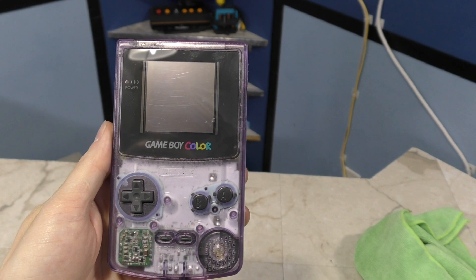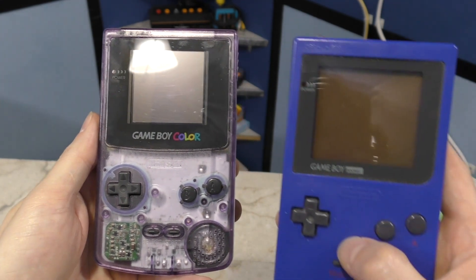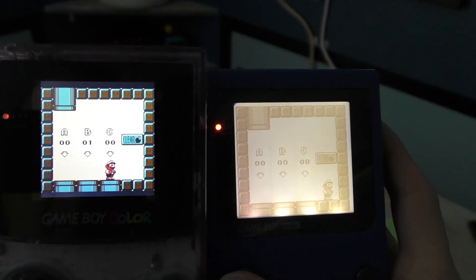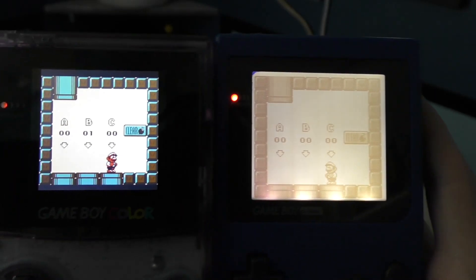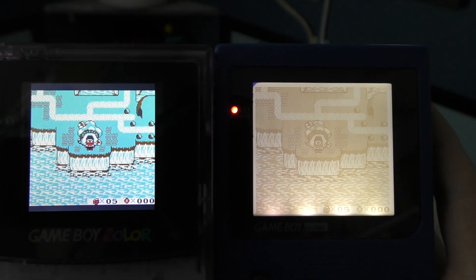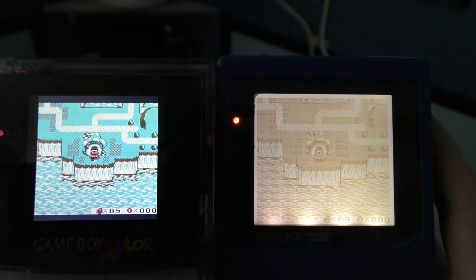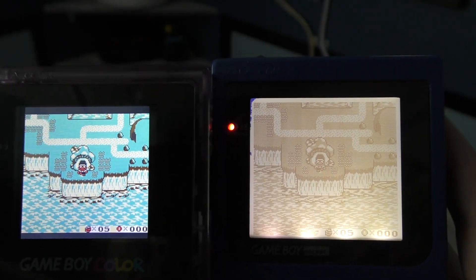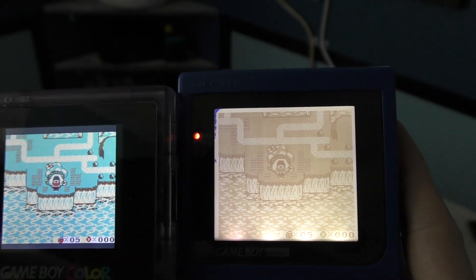OK, one more comparison. How does this stand up next to the Game Boy Pocket that I modified with a backlight a few years ago? Well, both of them can be played in the dark, which is nice, but I think you'll see the new Game Boy Color screen has a lot more contrast. This boils down to the fact that the Game Boy Pocket used a passive matrix screen, while the Game Boy Color, even the reflective model, used an active matrix screen.